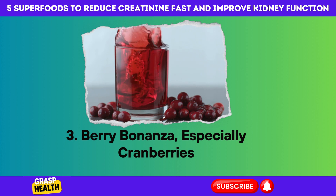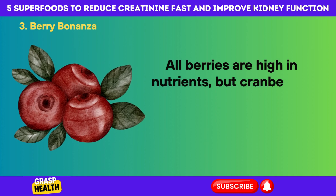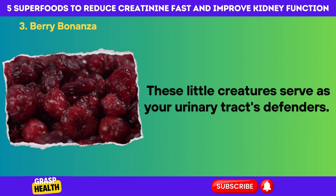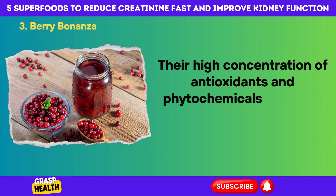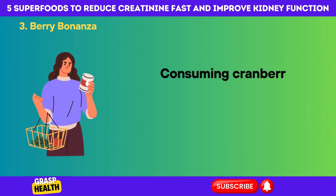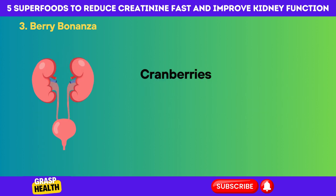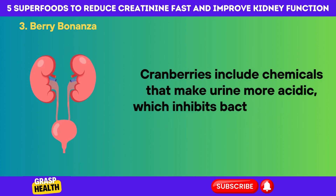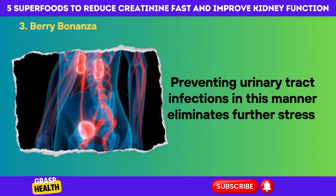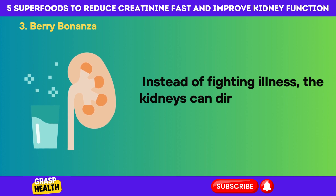Number 3: Berry Bonanza, especially cranberries — kidneys' berry best friends. All berries are high in nutrients, but cranberries go above and beyond by directly helping the kidneys. These little creatures serve as your urinary tract's defenders. Their high concentration of antioxidants and phytochemicals precisely target and treat urinary tract issues. Consuming cranberries regularly is a pleasant method to lessen creatinine levels caused by renal problems. Cranberries include chemicals that make urine more acidic, which inhibits bacteria growth in the bladder and ureters, preventing urinary tract infections that add further stress and harm to already stressed kidneys.